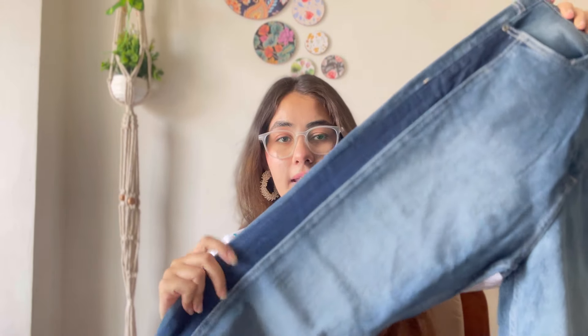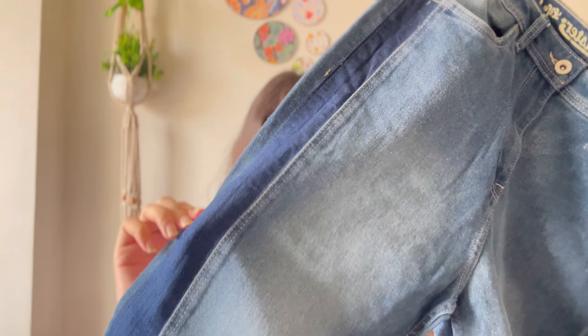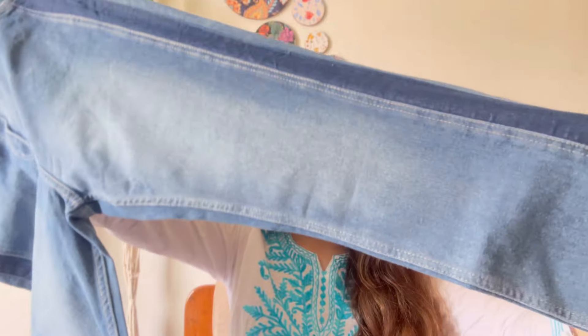First up we have a denim by the brand Roadster. I'm in size 32. My size differs based on material — if it's stretchable I go for 32, and if it's not stretchable I go for size 34. This denim jeans is striped from the sideways — it's that one classy striped denim. This is a straight fit denim.